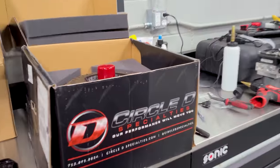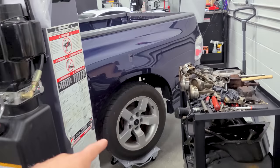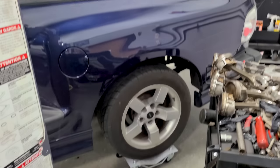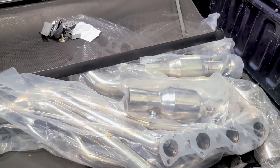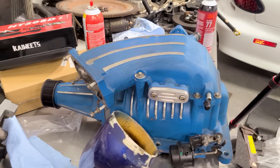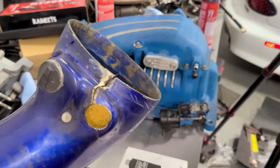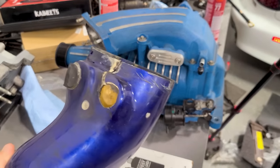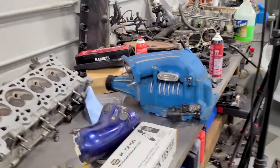The transmission is out right now, and I just got a Circle D 2,800-stall converter in the mail — that'll help put the power to the ground. Here are the old rods and pistons, and we have headers for a full exhaust. This thing is going to sound absolutely ridiculous, especially because I bought a used ported blower with a smaller pulley. Everything's been ported, we're running a proper intake, and we're also going to do cams — replace the factory cams. This thing is going to chop and whine.